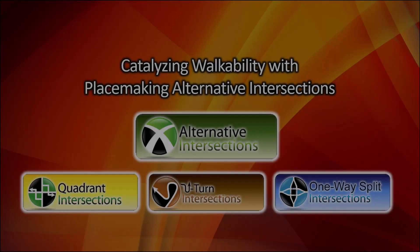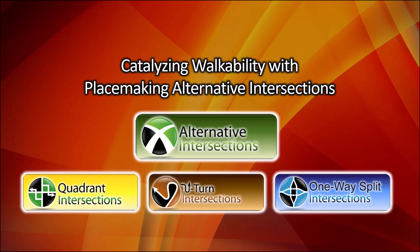The key to win-win is found in three new design styles, collectively called Placemaking Alternative Intersections — namely, Quadrant, U-Turn, and One-Way Split Intersections.